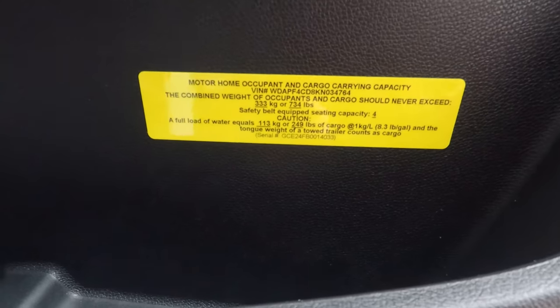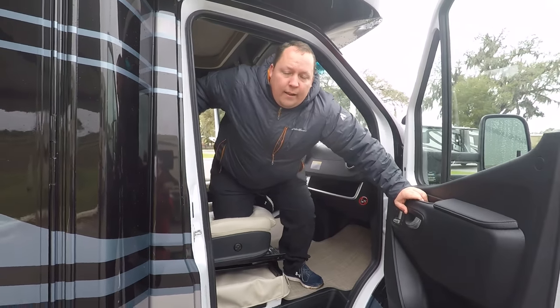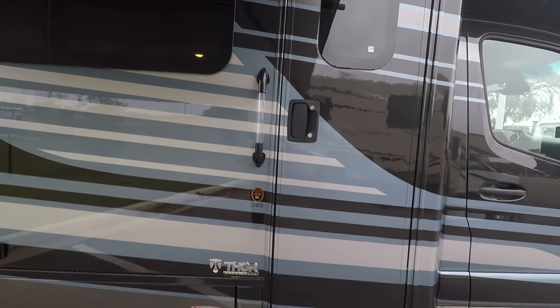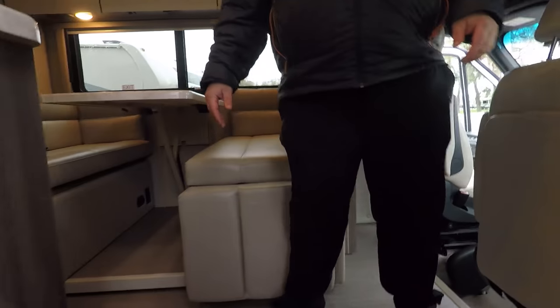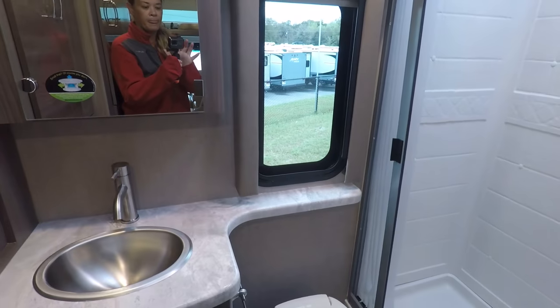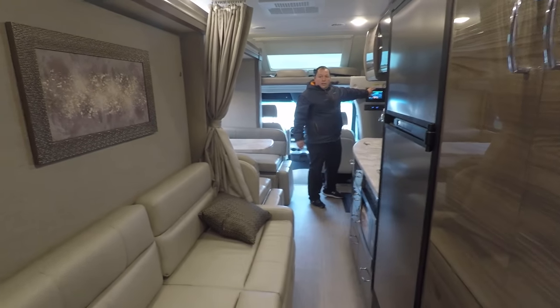The cargo carrying capacity is 734 pounds. A lot of people are wondering why that's so low - you'll see why on the inside. All the manufacturers who do this floor plan have a low cargo carrying capacity. The outside looks great, let's see what the inside looks like. With the slides in, here is the walkway to the bathroom - you can still get to it. It's a very spacious motorhome when the slide-outs are in. I do like that it's only on one whole slide.